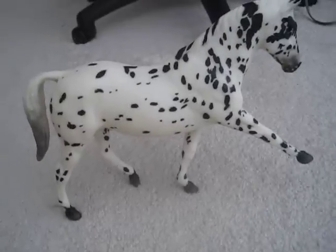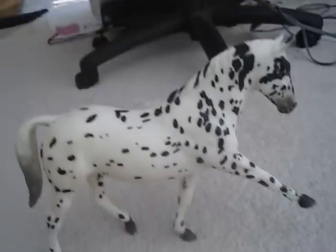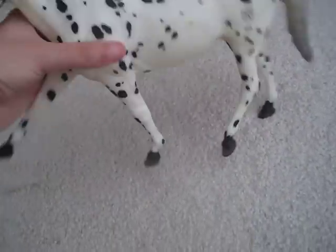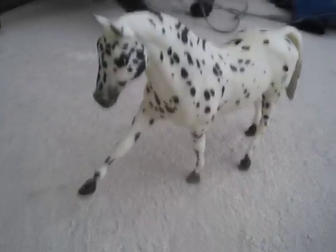Honestly, he's bigger than I thought he would be. I thought he would be just a tiny bit bigger than Just a Dream, but he's a lot bigger than her. And he's my first in the Pango mold, so he's very, very pretty.